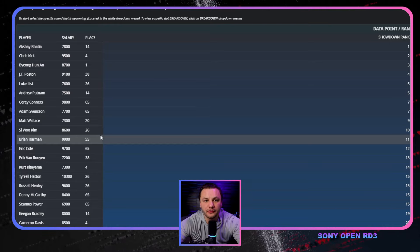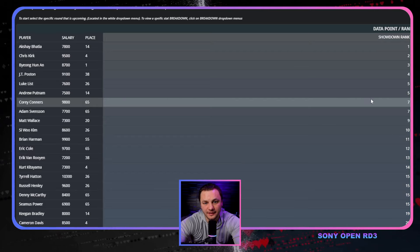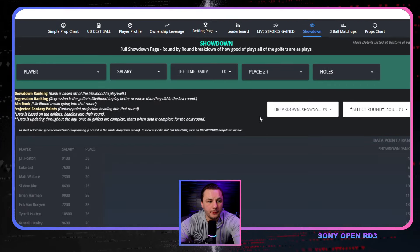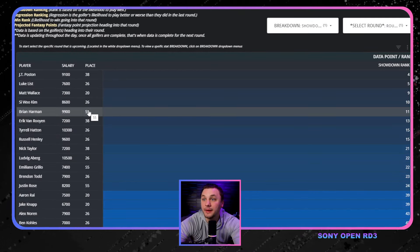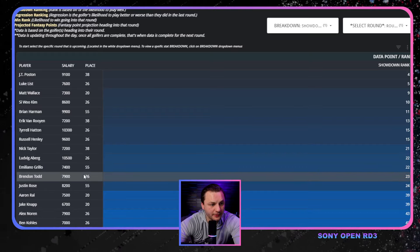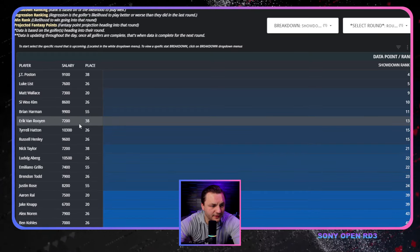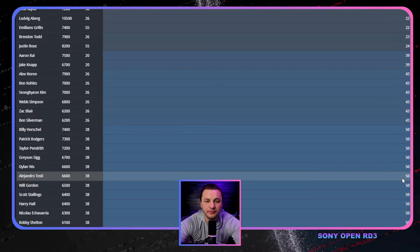The question is whether we want to prioritize the AM wave at all, because there were a lot of high-caliber players that made the cut on the number. Maybe someone like Brian Harman, who had a better day yesterday, is someone we should be prioritizing. Or Emiliano Grillo, who's obviously a better player. Terrell Hatton — some of these players with AM tee times, maybe we should be favoring them. But first, let's take a peek at the weather.